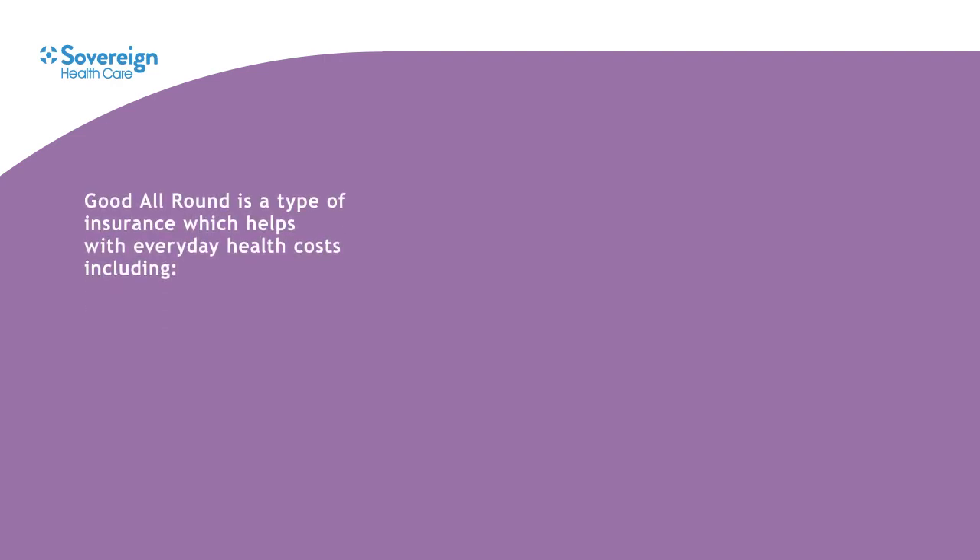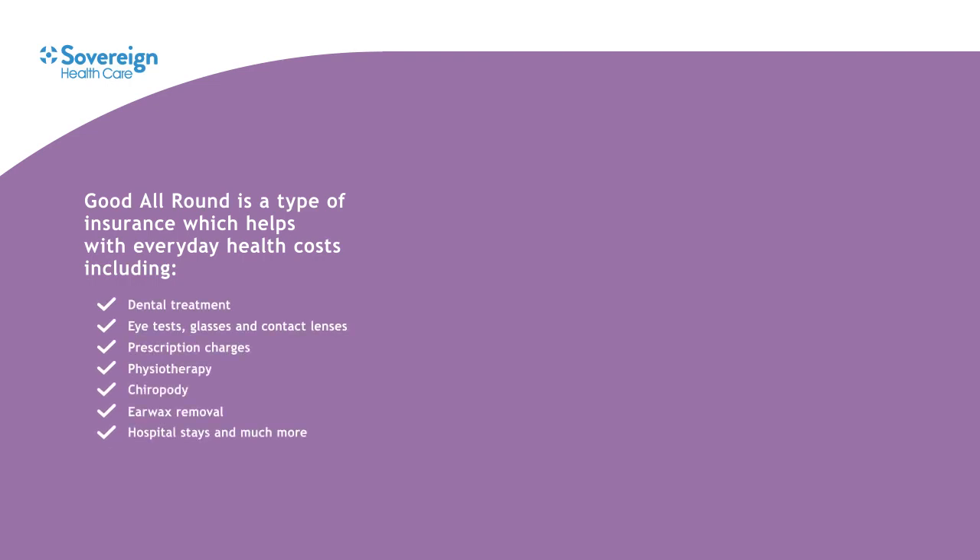So what is Good All Round? Well, it's a type of insurance which can help you afford everyday health costs, so paying for checkups and treatment isn't as much of a worry.